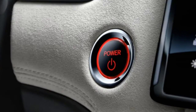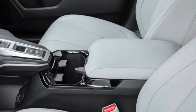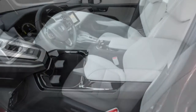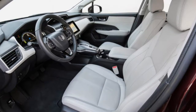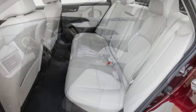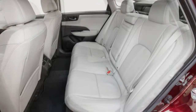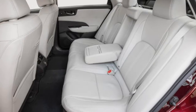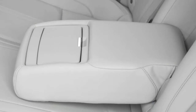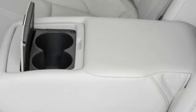Honda doesn't disclose the Clarity's coefficient of drag, but you definitely don't hear wind turbulence around the cowl and side glass at fast cruising speeds the way you do in the Chevrolet Bolt EV. That's partly due to Honda's comprehensive approach for keeping the cabin quiet. There's acoustic glass used not just for the windshield but also for the door glass, plus other noise-abating strategies that keep everything from road coarseness to motor whine at bay. Active noise cancellation was deemed unnecessary.